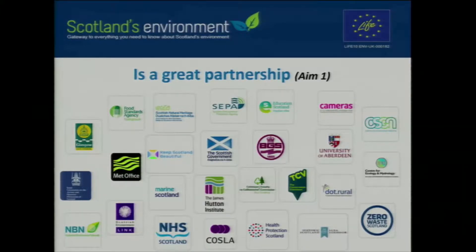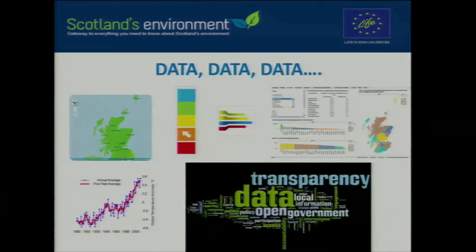What we're trying to do is take the data and information that's published and transform it into something that gives it a much wider user base, a much greater profile, and extends the reach and influence of what we're trying to do. Scotland's Environment is data-hungry. Through the gateway portal concept, we want to significantly increase the amount of data and information that can be accessed and viewed through the website.